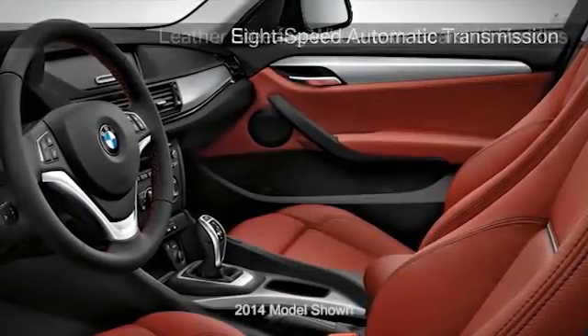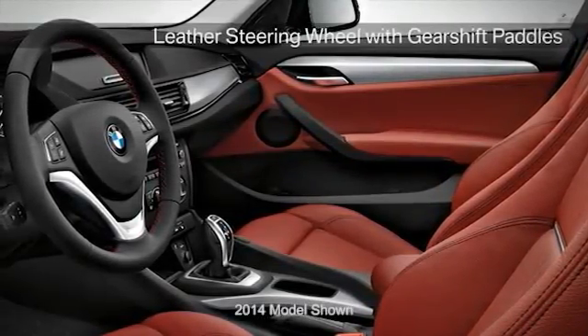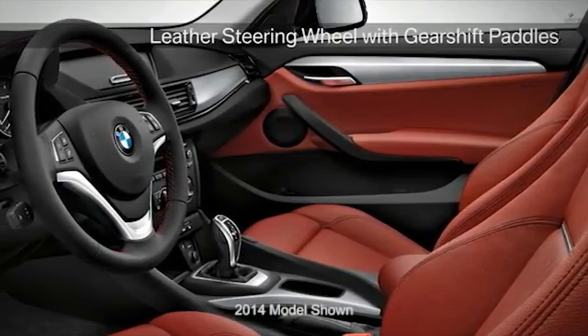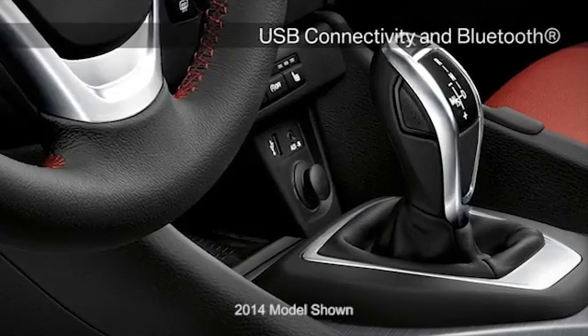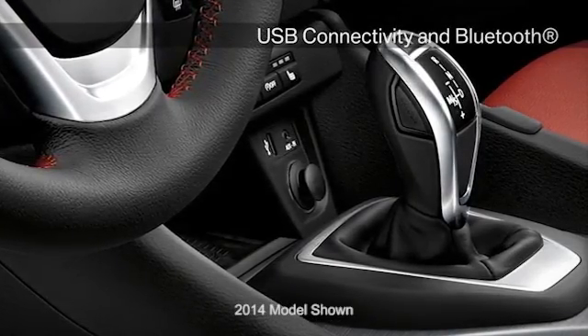The interior of the BMW X1 is designed to cater exclusively to the driver's needs. Driving dynamics control gives you full control over the performance functions of the BMW X1.